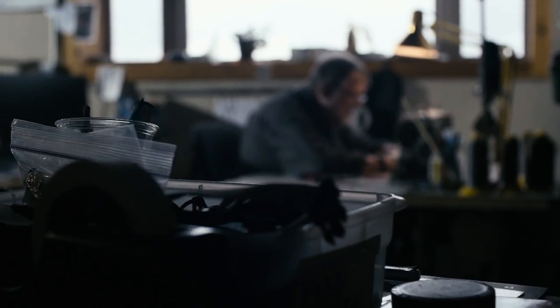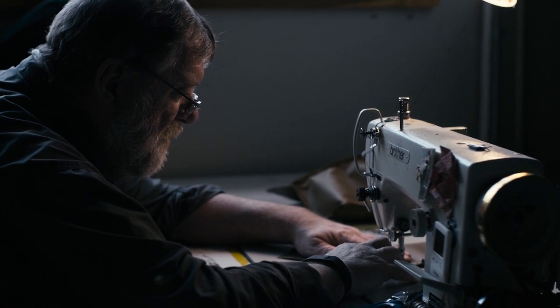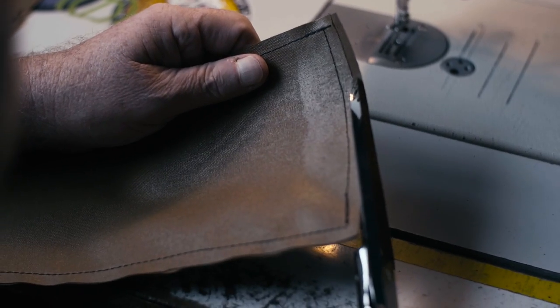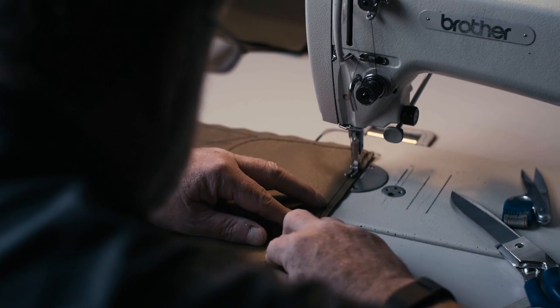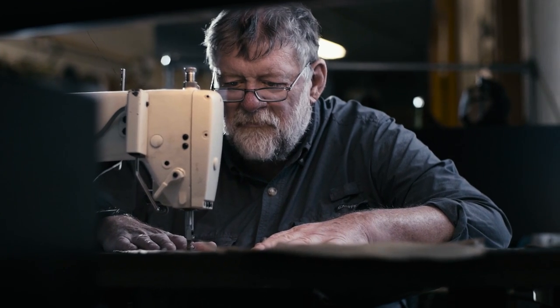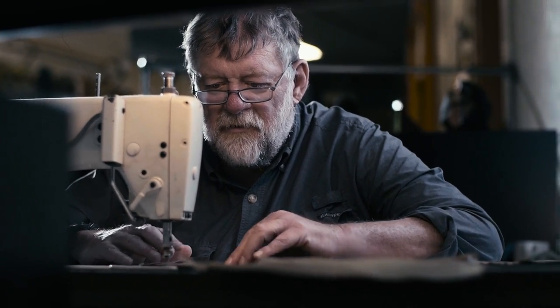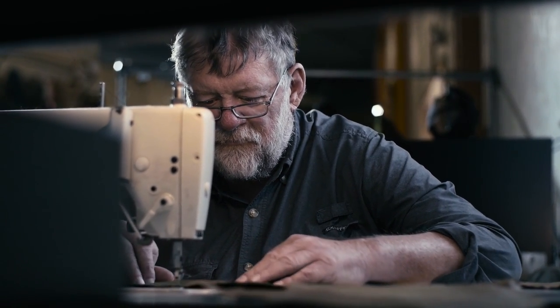My name is Dana Gleason. I've been building backpacks for a while and I've been using Cordura fabrics for basically that entire time. I started with a sewing machine, modifying and repairing my own gear and then other people's gear. It was not any kind of plan that I would start learning to design — it just happened.